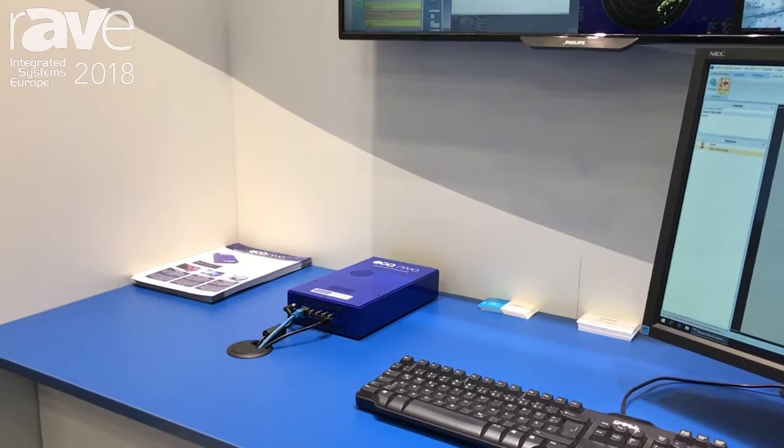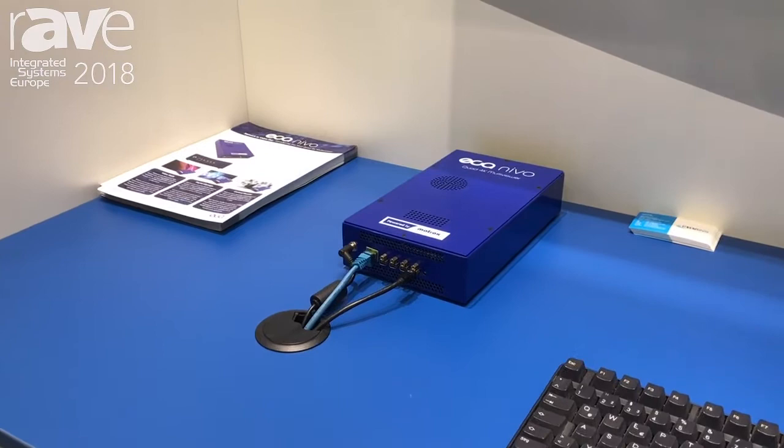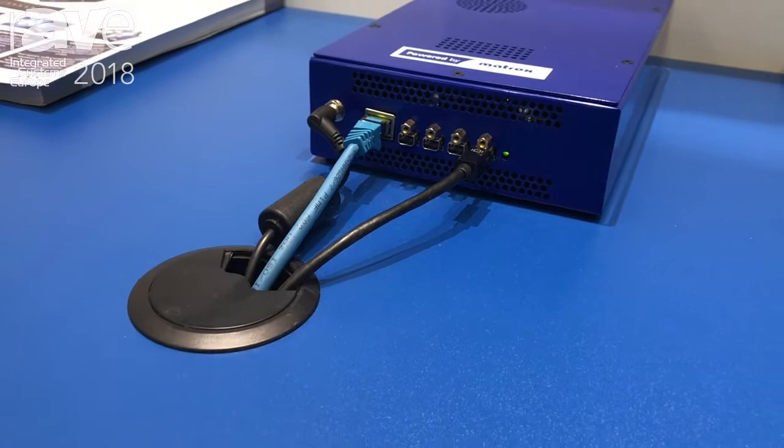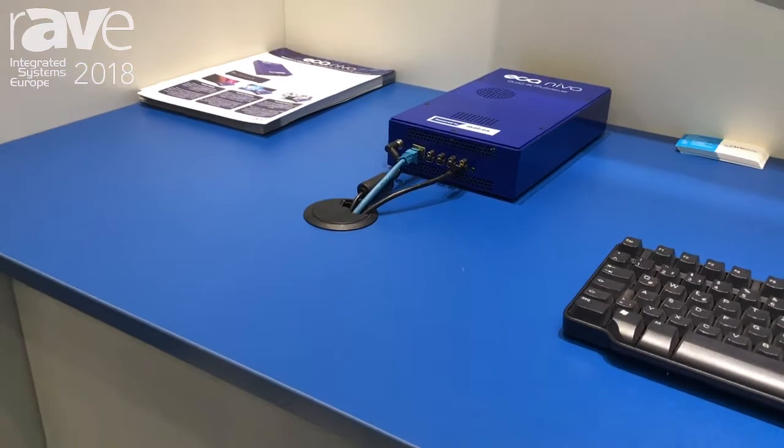The blue box that you're seeing contains one of our decoder cards. You'll be able to see that it's got a power supply, a network input, and four 4K graphics outputs. It's not a graphics card — this is an all-in-one box delivering up to four 4K outputs, which are controllable through an API over the network.